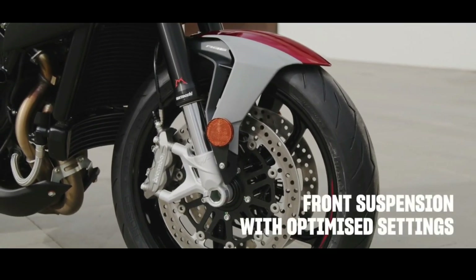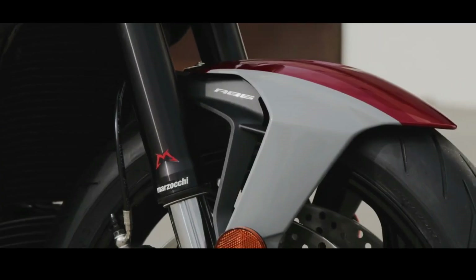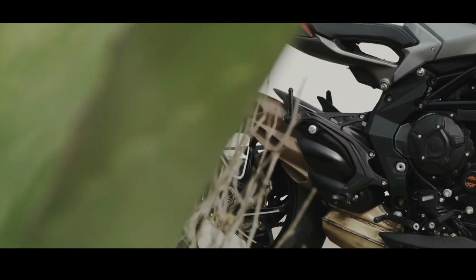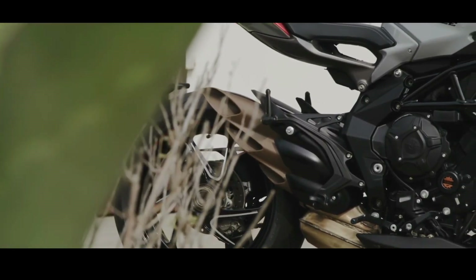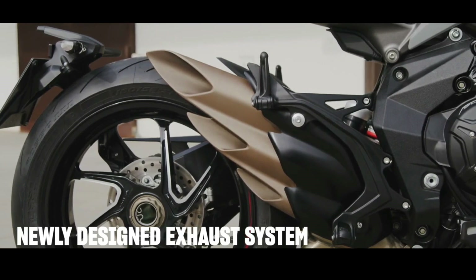Extreme, naked, for maximum performance and the sportiest ride. Dual seat, concealed passenger handles, signature lights, and lightweight subframe are only some of the many elements that made the Brutale 800 an instant icon.